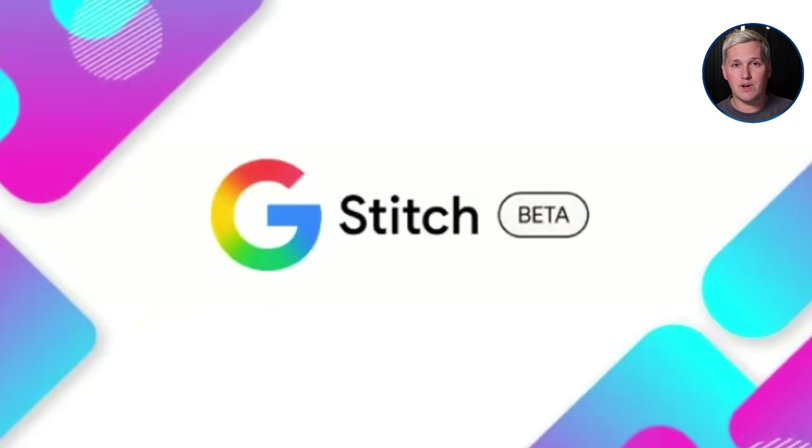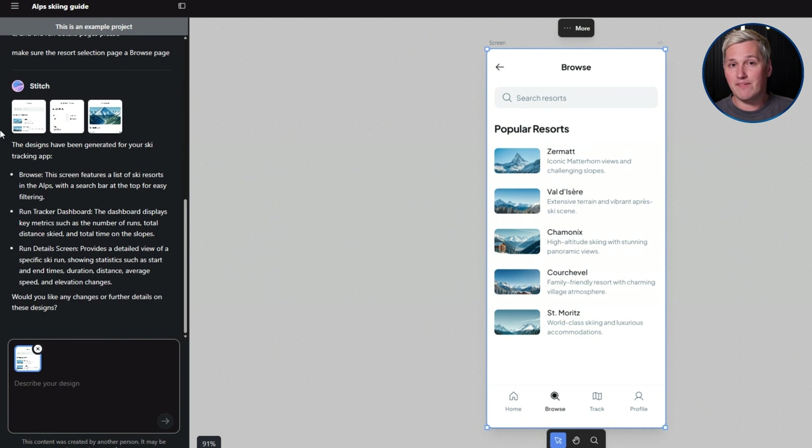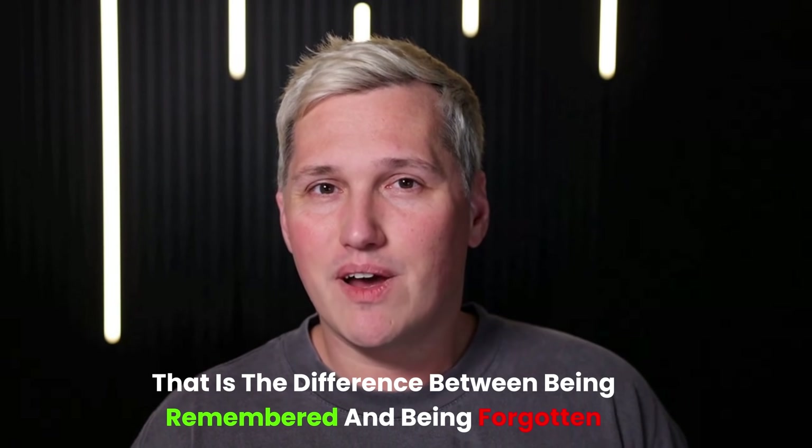Google Stitch runs on something I call the instant proposal framework. Instead of telling clients what you can build, you show them what it looks like while you are still on the call with them. You turn their ideas into visual interfaces in minutes, export the design as a working prototype, and send it to them before the call even ends. That is the difference between being remembered and being forgotten.